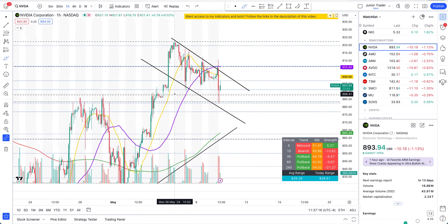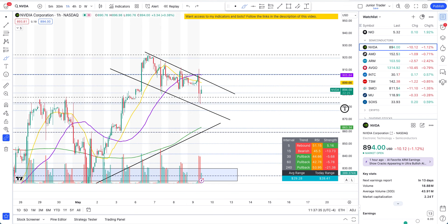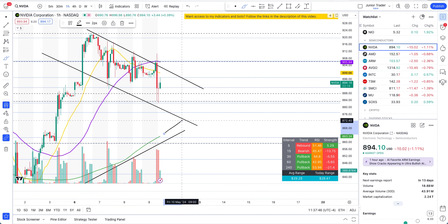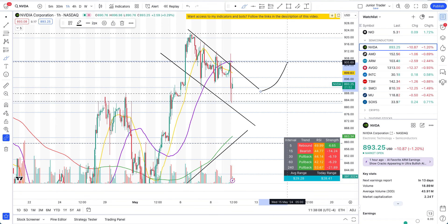Bull flags typically result in an explosive move when a stock gets out of the flag. For NVIDIA, that would be a break above this upper trend line. Is that happening today? Not quite — we're seeing the sell-off at the previous pivot continuing. It needs to get out of this channel to constitute the next leg higher. Otherwise, expect it to continue cooling off to the 200-hour moving average and the bottom of the trend line. But remember, $887 is still holding strong.